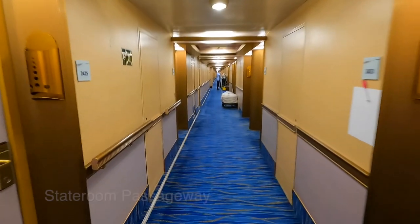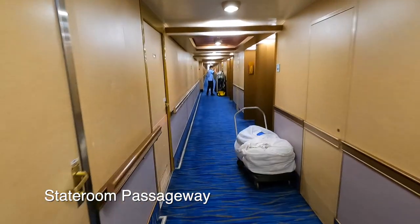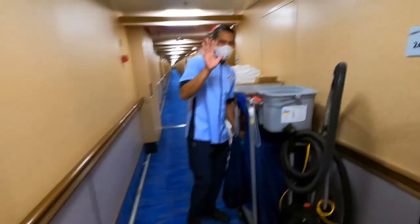This is what a stateroom passageway looks like. Room stewards are busy at work. Some people decorate their doors. Morning! Can I say hi? Yes, you can. Say hi. Hi!